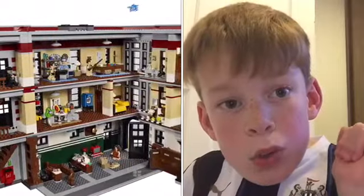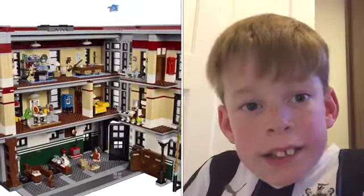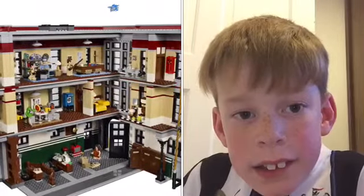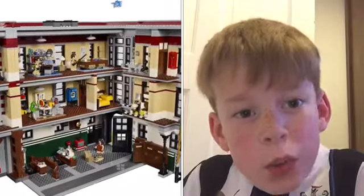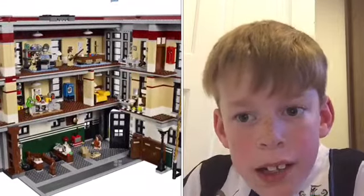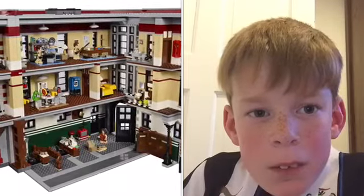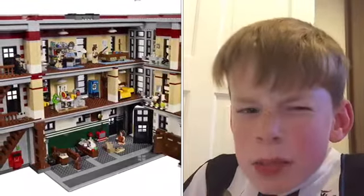So my first favourite Lego set is the Lego Ghostbusters house. I like this set because it's big — I like big sets. I just like houses. I like the outside and all the details, and I just like the characters in this. I also like Slimer because he looks like a pretty cool character.